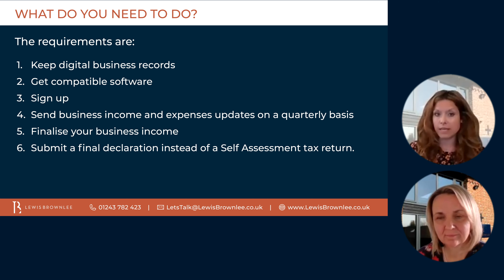Step five is to finalise your business income. At the end of your accounting period, you'll need to finalise your business income in a declaration. This involves confirming that the updates you sent throughout the year are correct, and it allows for the opportunity to make any accounting adjustments required to those figures.